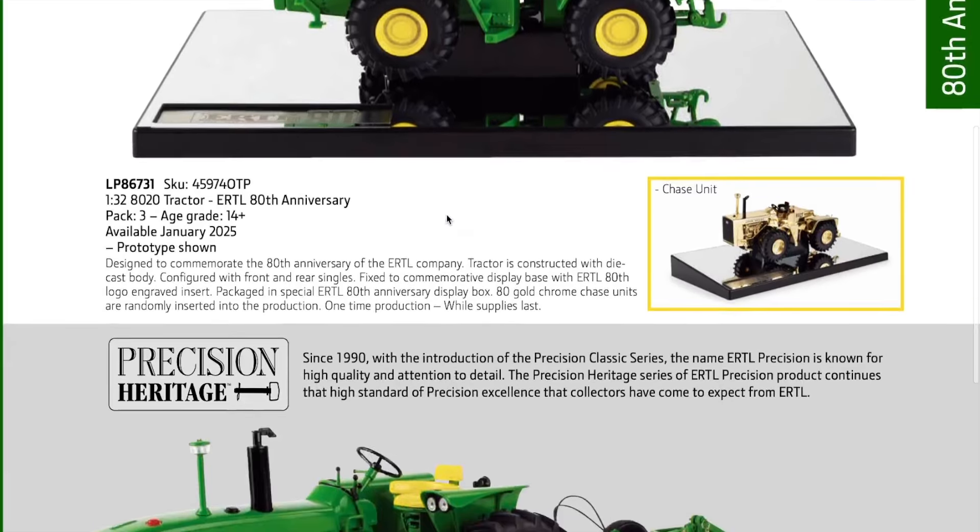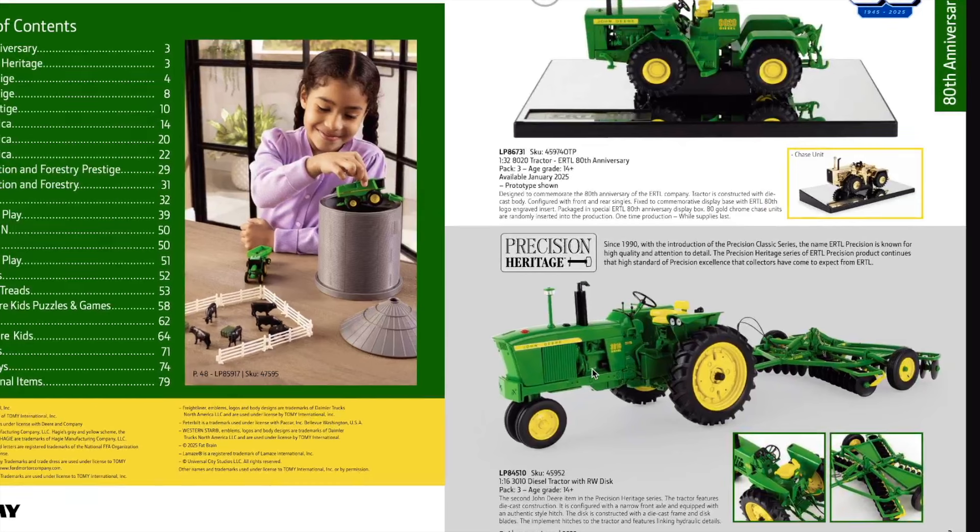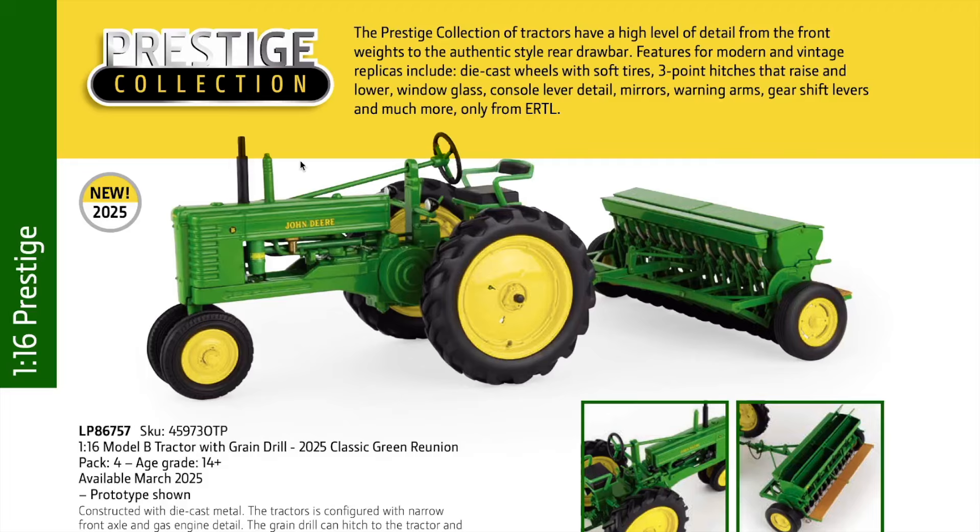Moving down, we have the 3010 diesel tractor with RW disc as a 1/16th scale Precision Heritage model. Over on the next page in the 1/16th scale Prestige lineup, something new: the Model B tractor with grain drill, the 2025 Classic Green Reunion tractor, available March 2025. Constructed with die cast metal, configured with narrow front axle and gas engine detail. The grain drill can hitch to the tractor and features opening panels - a one-time production run.